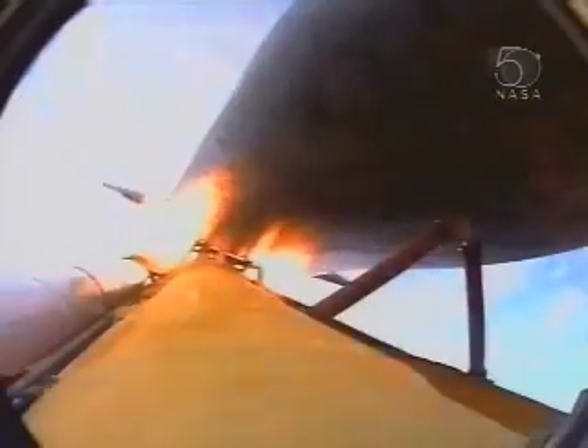Three good main engines, three good fuel cells, three auxiliary power units — all functioning normally. Standing by for solid rocket booster separation. Booster officer confirms good solid rocket booster separation, good staging.